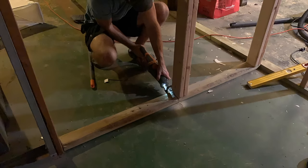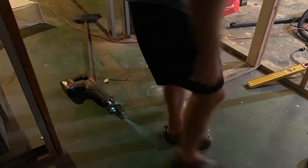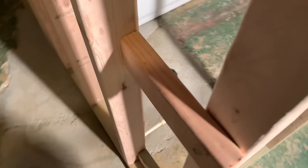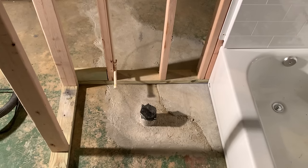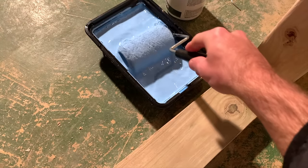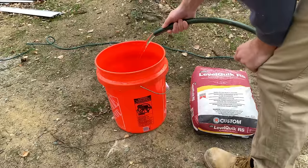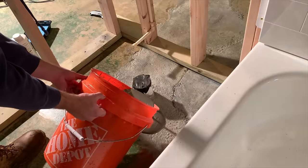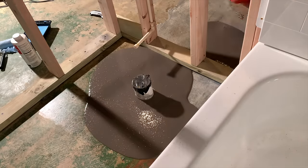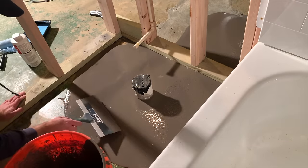The last part of the framing process is to cut out the bottom plates for any doors using a reciprocating saw. As I was admiring the framed walls I noticed the concrete around the toilet flange was incredibly uneven, so I had to fix that using self-leveling underlayment. I first primed the floors, then mixed up the self-leveling underlayment, dumped it out over the uneven surface, spread it around a bit, and let it self-level.